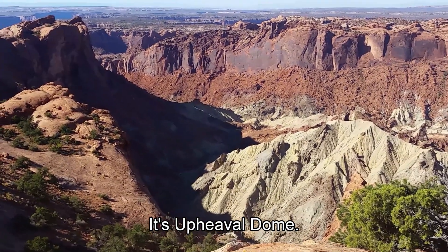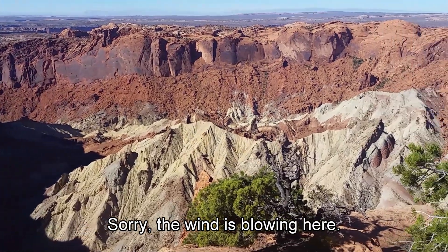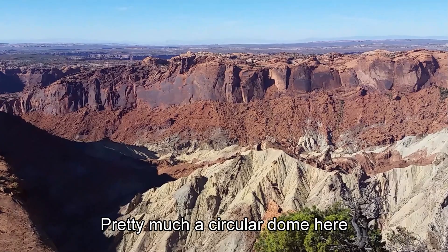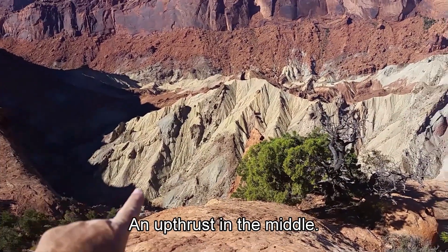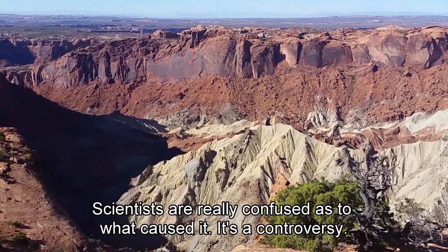It's Upheaval Dome. Pretty much a circular dome area here, an upthrust in the middle. Scientists are really confused as to what caused it — it's a controversy.